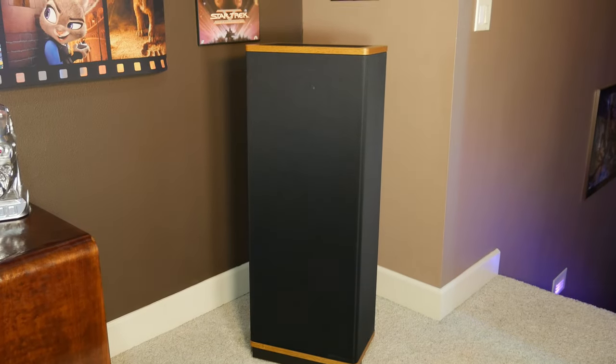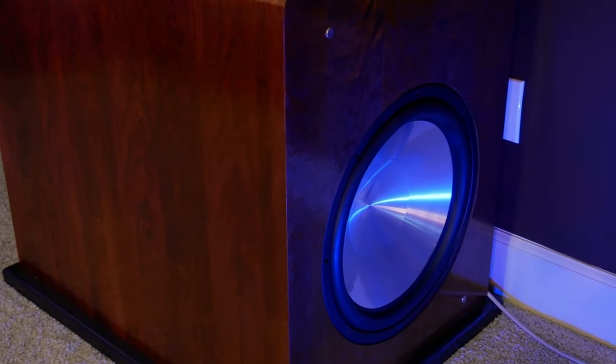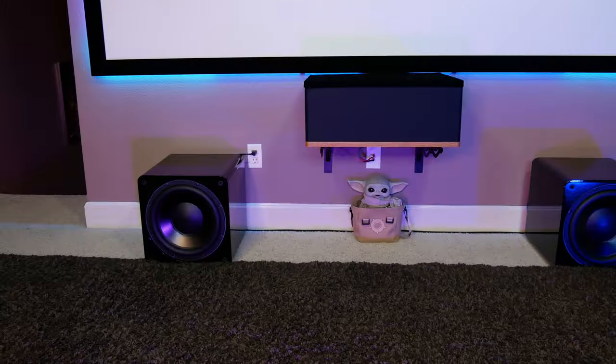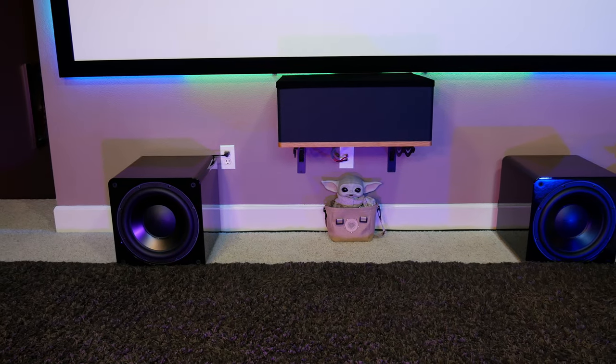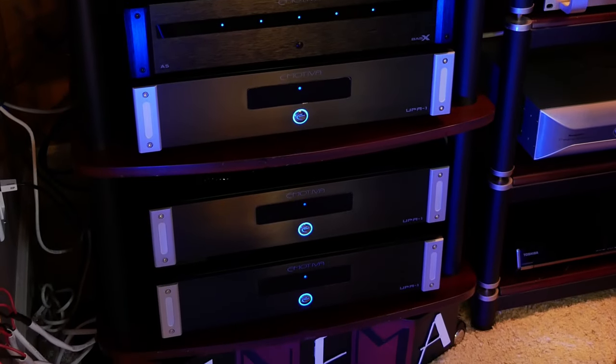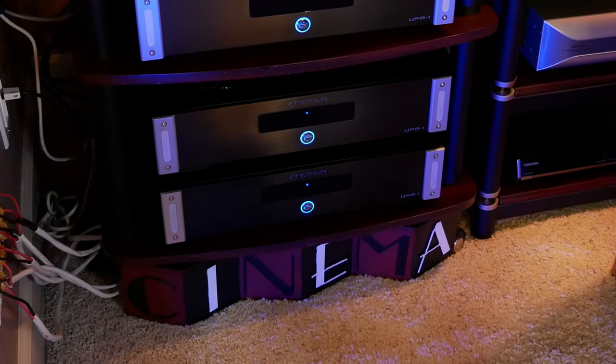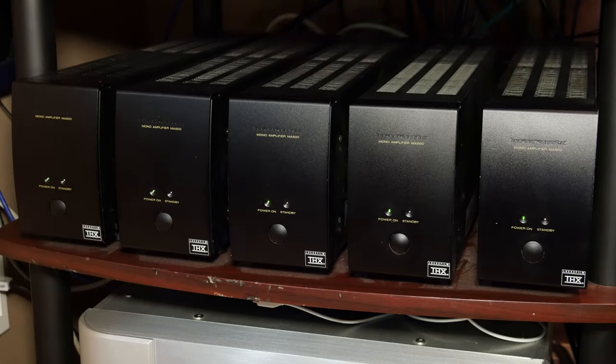Right now in our dedicated home theater room, we're running a 7.4 channel surround sound system with all Vanderstein speakers, as well as a pair of custom-built subs and dual SVS SB3000s. Our front stage is being driven by a set of three Emotiva UPA1 monoblocks, and the rest of the surround channels, including the 2CE towers in the back, are being powered with these little Marantz MA500 monoblock amplifiers.